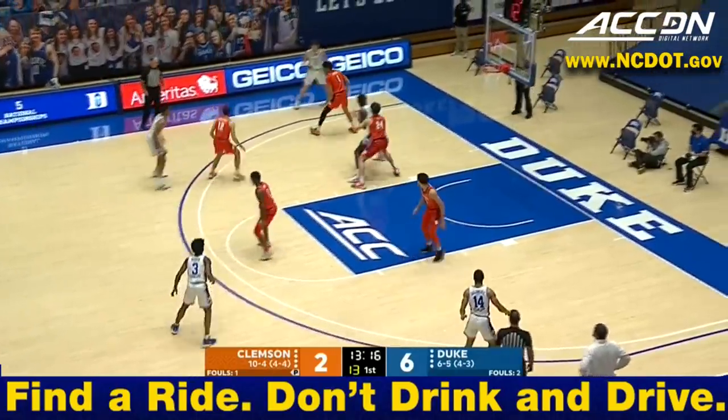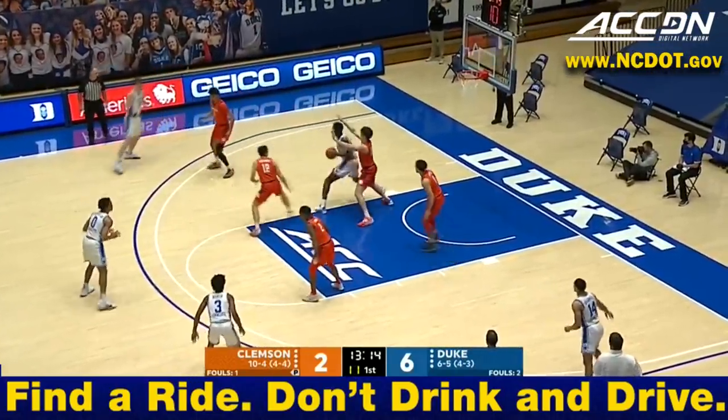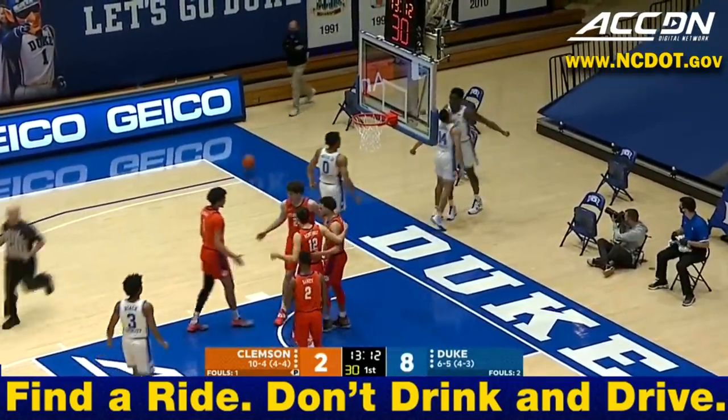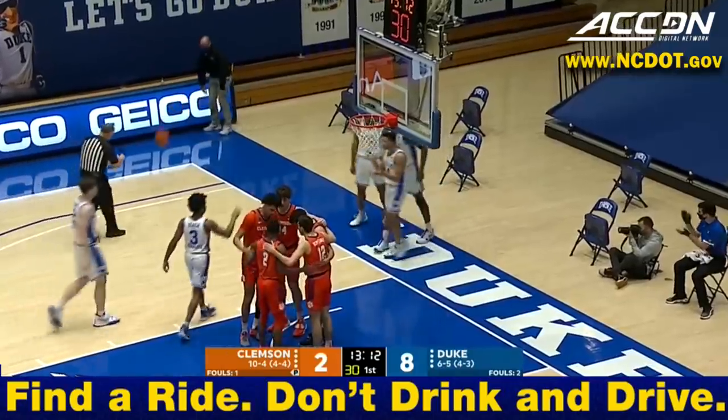Brownell trying to find a way to get this team back operating the way they were offensively. Defense, I believe, has returned. However, Mark Williams coming up with a big bucket and opportunity for the hard work.